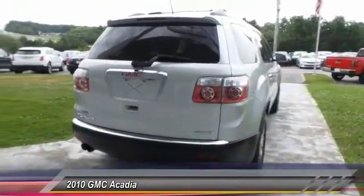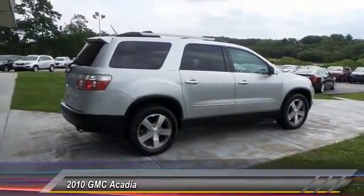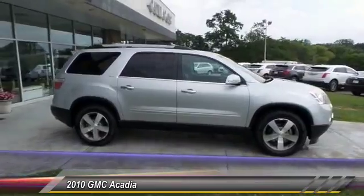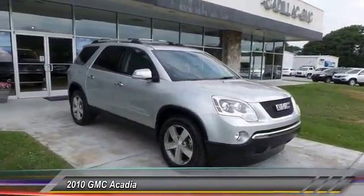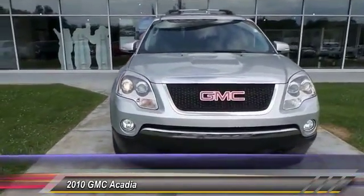This vehicle has less than 130,000 miles. Some of its great options include quad seating, power passenger seat, traction control, anti-lock braking system, all-wheel drive, Bluetooth wireless data link for hands-free phone, air conditioning, moon roof, and HomeLink garage door opener.